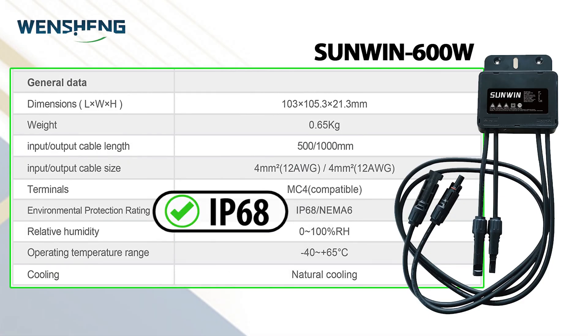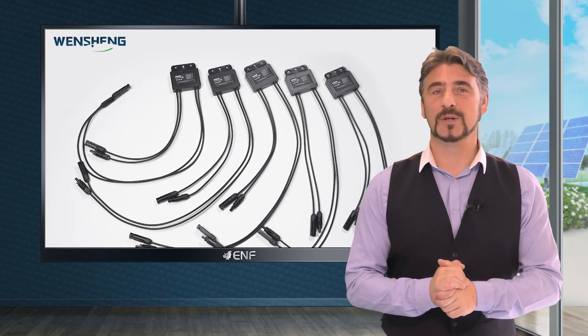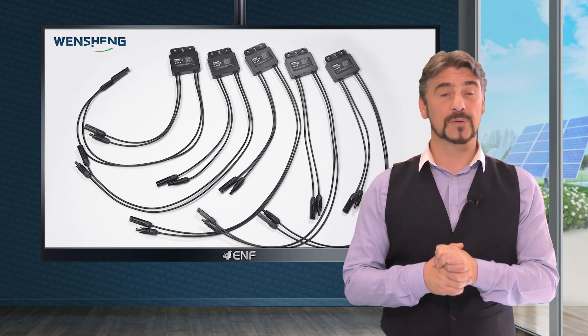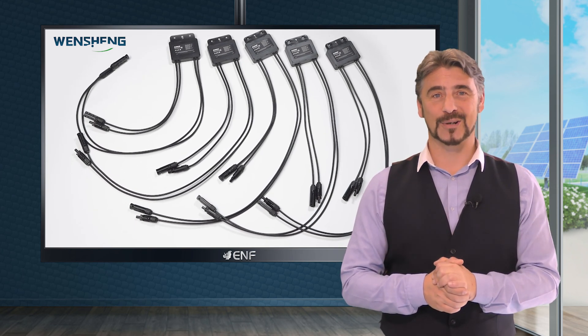The IP68 enclosure offers high durability and weather resistance, making it suitable for various environmental conditions. One of its unique features is that a communication function is not necessary, as any issues with the PV module can be directly confirmed through the inverter app, allowing for efficient troubleshooting and cost savings.